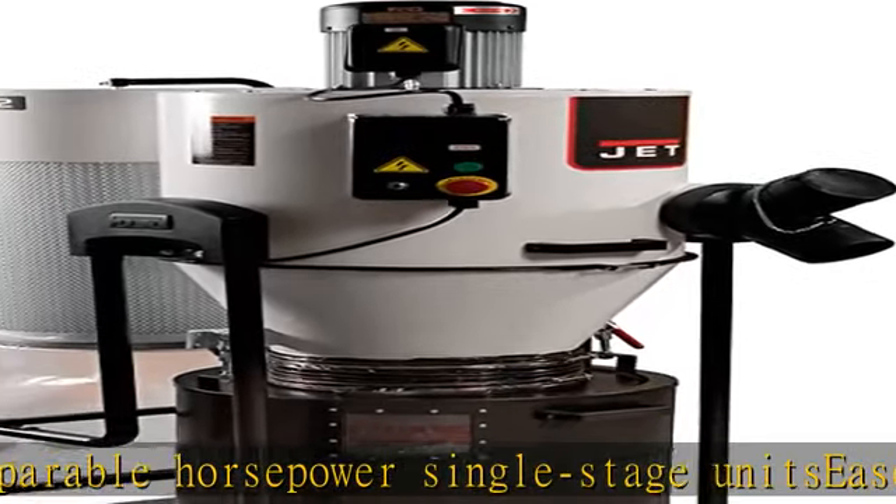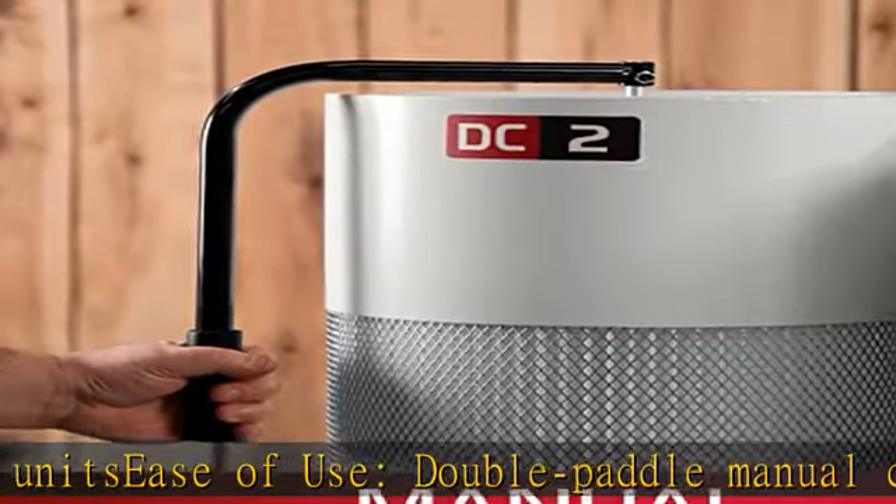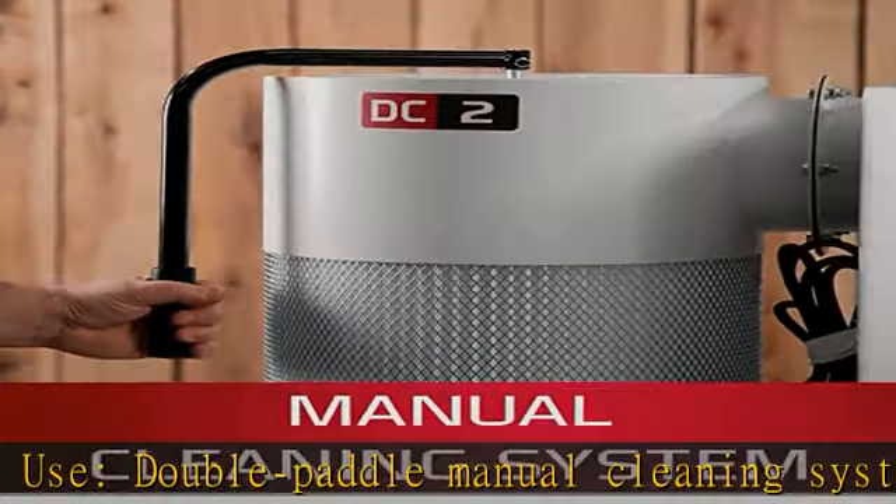Quick emptying: heavy debris is captured in a 30-gallon drum with quick-release levers and independent casters. Convenient controls with included radio frequency remote.